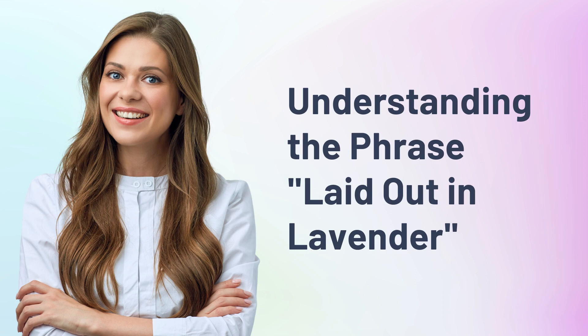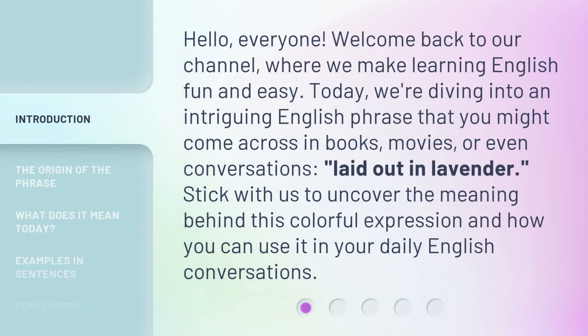Understanding the phrase 'laid out in lavender.' Hello, everyone, welcome back to our channel, where we make learning English fun and easy. Today, we're diving into an intriguing English phrase that you might come across in books, movies, or even conversations: 'laid out in lavender.' Stick with us to uncover the meaning behind this colorful expression and how you can use it in your daily English conversations.